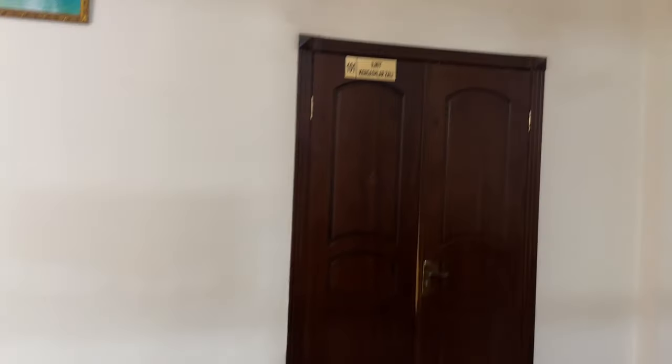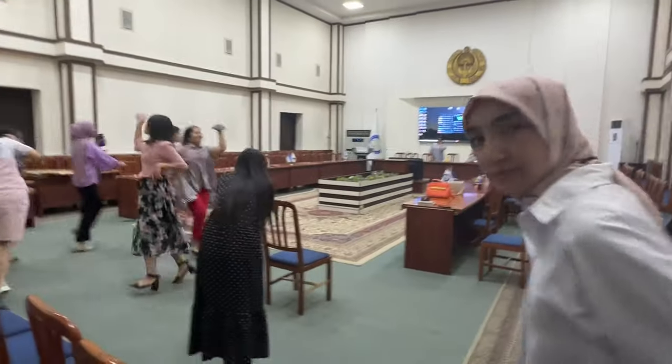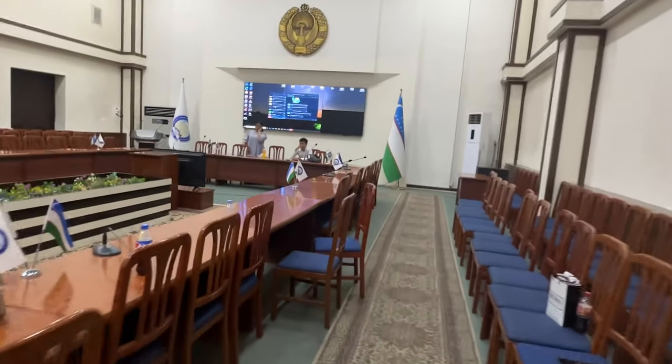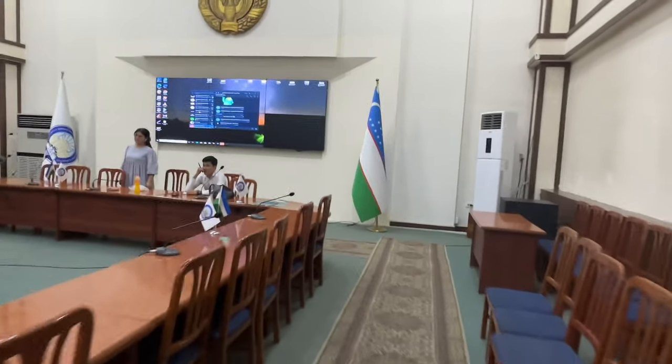After that, we have a meeting here. We have a practice for the program. We have a meeting with Uzbek students. The meetings and all of these are conducted by the university director and dean.